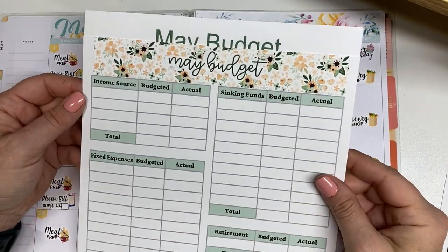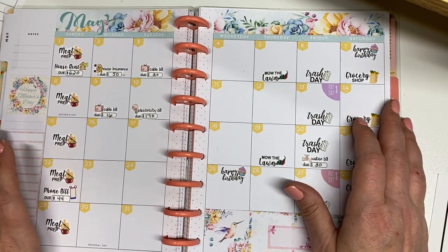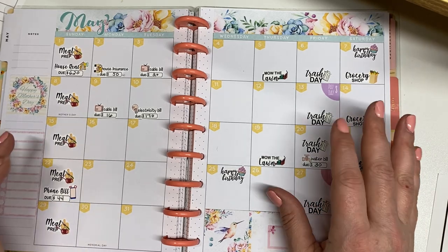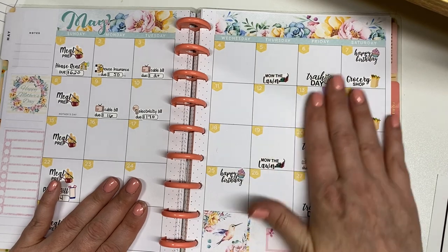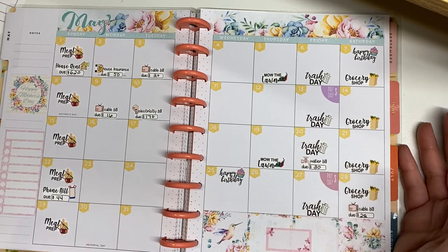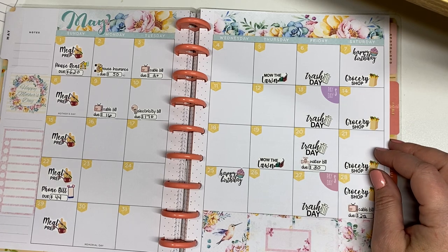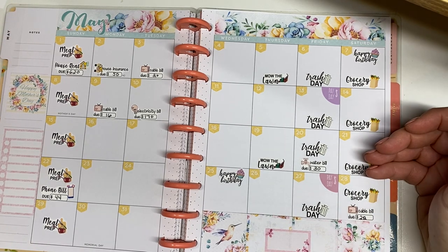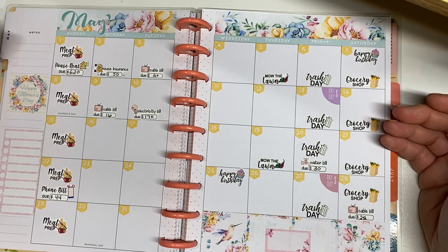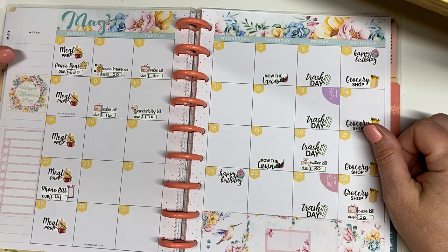I got this Cricut machine and I wasn't really sure what I was going to do with it — I just knew I wanted one. And I am now using it almost every day cutting stickers. I've got some that I've purchased that I've got in a folder on my desktop and I'm just printing a page here and there, but it's been super fun to make my calendars a little bit more colorful. I hope you guys enjoyed this video. Again, this was my May calendar setup for May 2022. I hope you guys have a wonderful month. Thank you so much for watching, and I hope you have a great day or night wherever you're at. Bye.